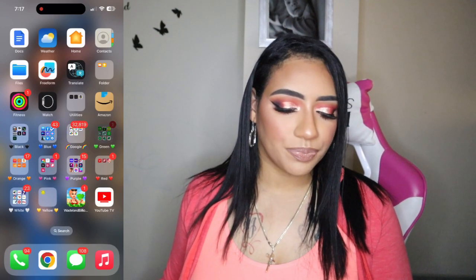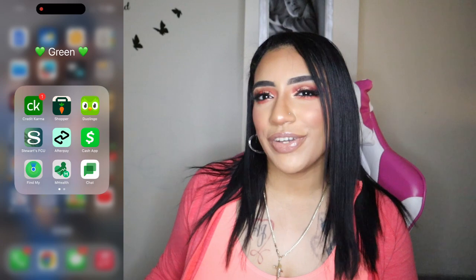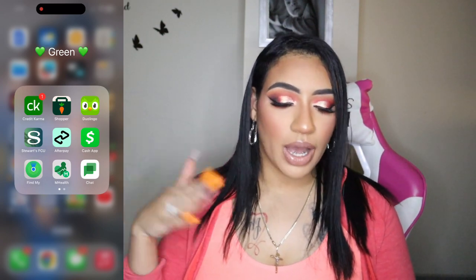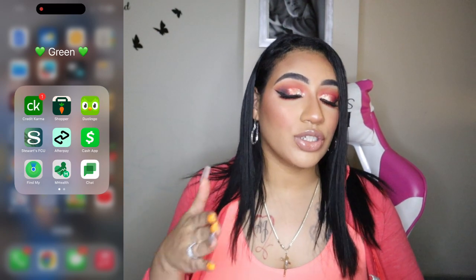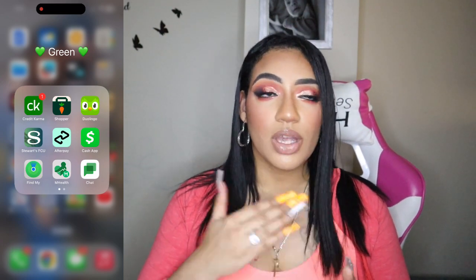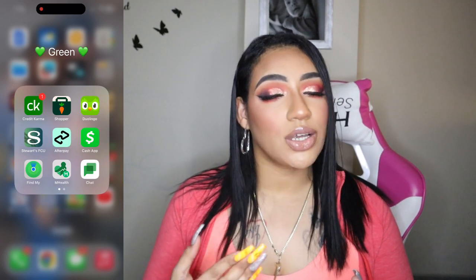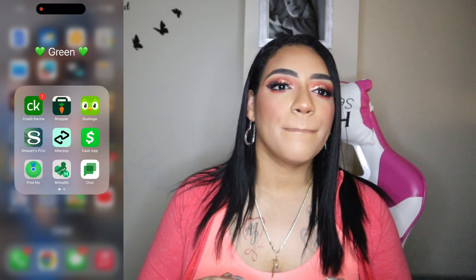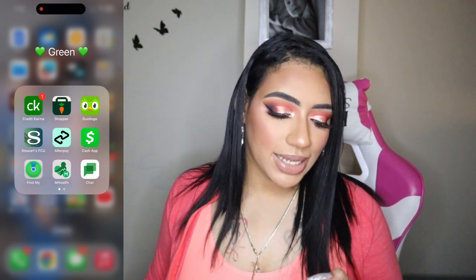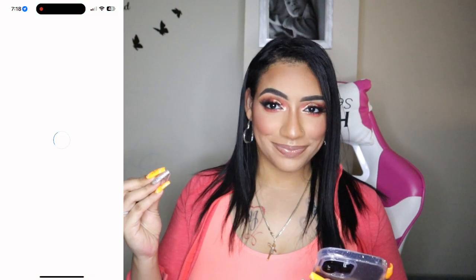Next is the green folder. I have Credit Karma — I like to check my credit score here and there; it's not great but I have high hopes. Shopper, which I believe is the Instacart shopper app for if I want to earn money delivering groceries. Then Duolingo — I'm 100% Puerto Rican and I wanted to brush up on my Spanish. I can hold a lightweight conversation but there are things I don't understand, and as a Hispanic person I feel like I should know this stuff. I also have Stewards FCU, a banking app.